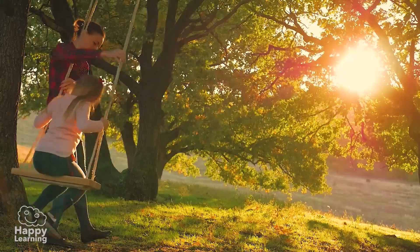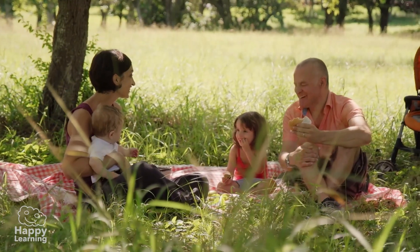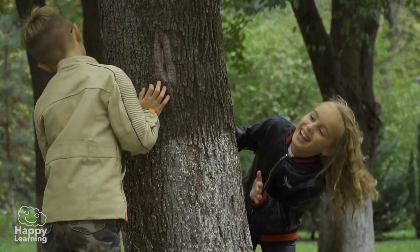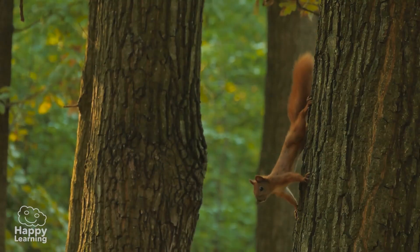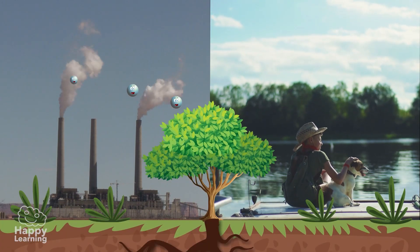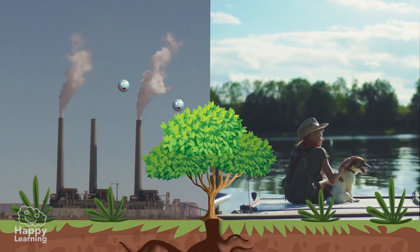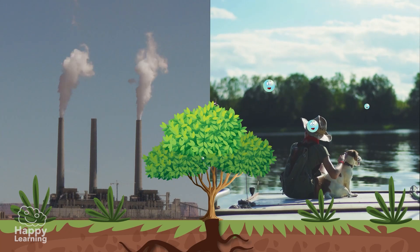They allow us to swing on their branches or give us cool shade on summer days. But trees give us much more than just shade. They give us the oxygen that is essential for life. And they absorb and capture carbon dioxide, CO2, which is the cause of the greenhouse effect and global warming.